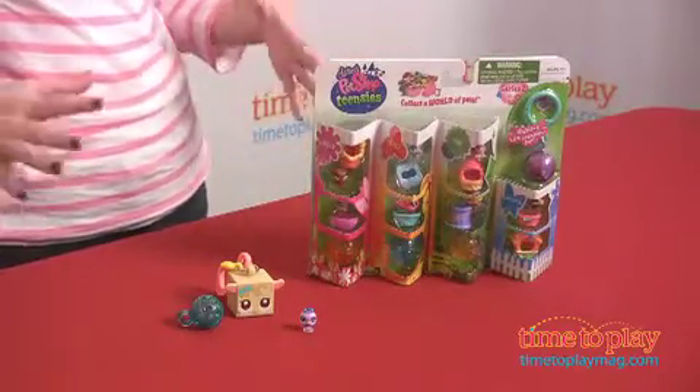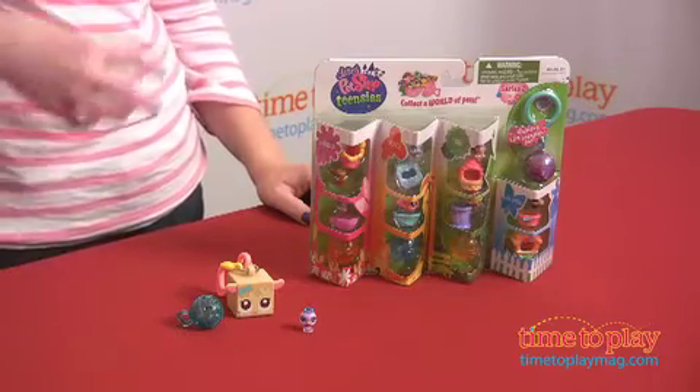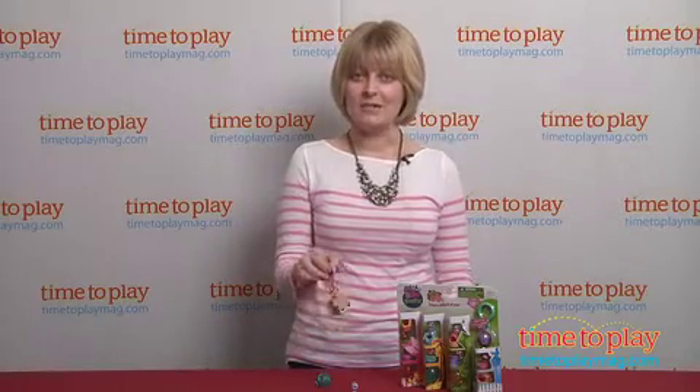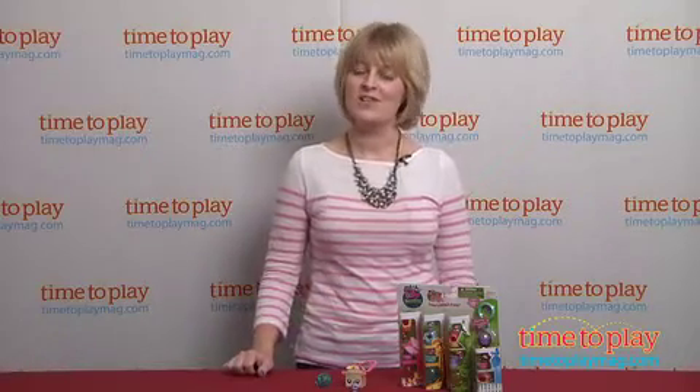This is a really great new take on Littlest Pet Shop. It sort of plays off that trend of collectible mini figures that come in transparent bubbles or balls. This is just a cute new way for girls to play with Littlest Pet Shop and take their Littlest Pet Shop love on the go. This is for ages four and up, and if you want to see more great toys for your kids, visit our website at timetoplaymag.com.